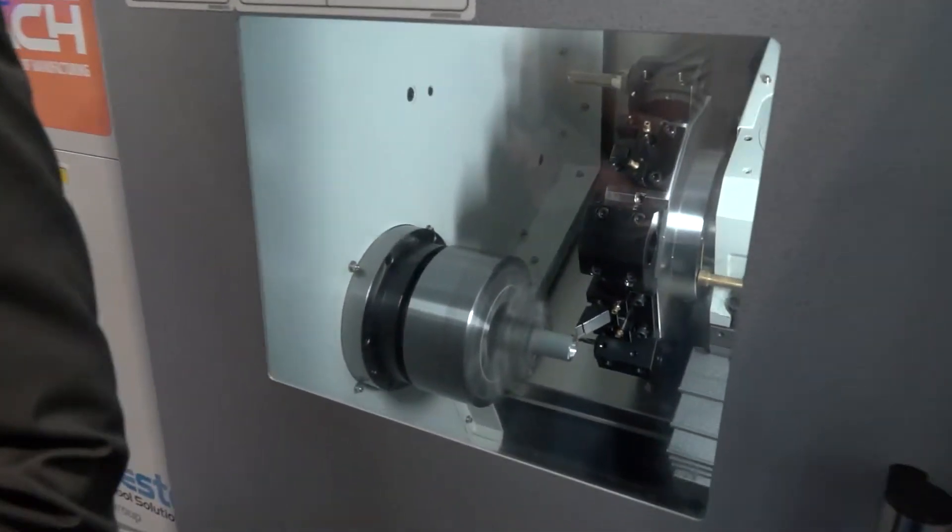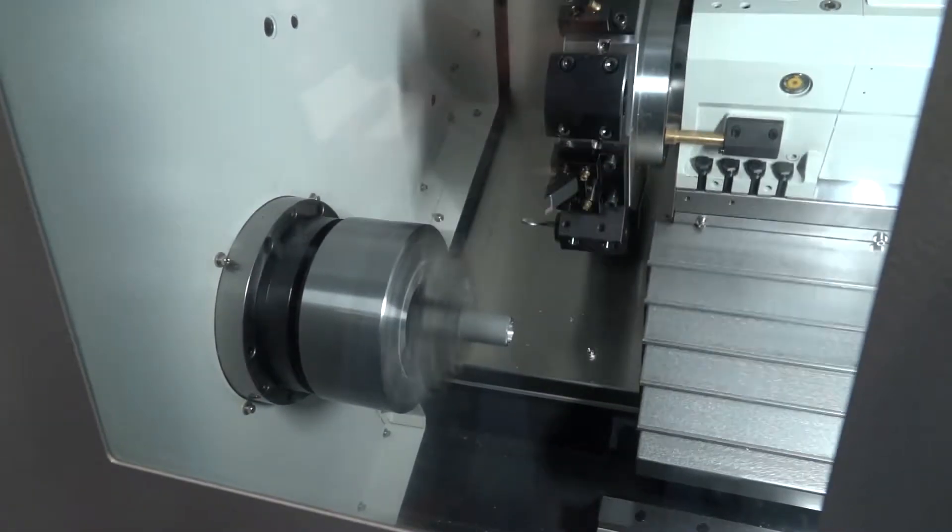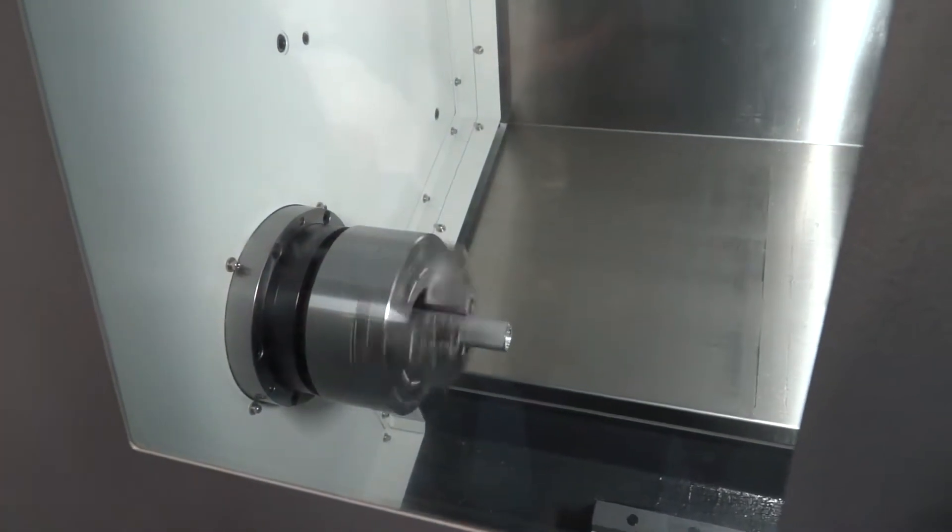We've got variants on this where we can even do a compact version. If you look at this machine as a small footprint, we can offer one that doesn't have a tailstock on there, so anybody that's tight on space just looking for a two axis chucker, this is a perfect machine for them.